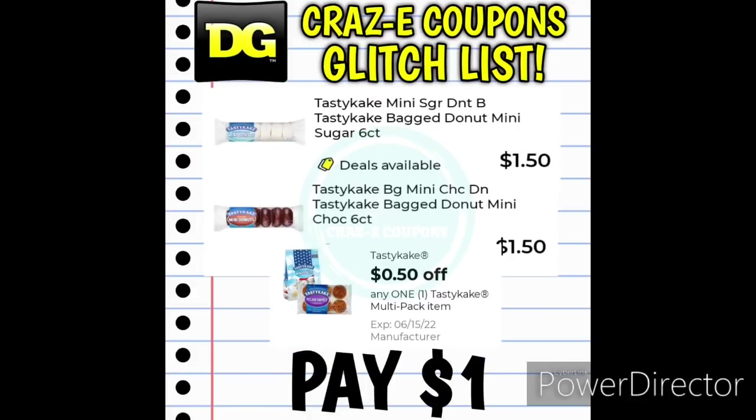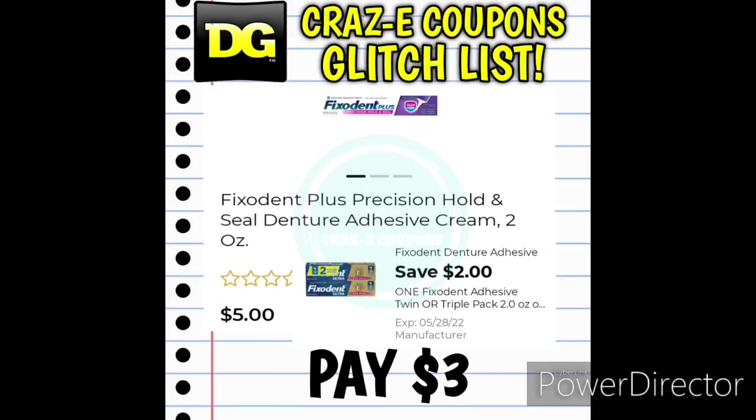We have a 50-cent off one digital coupon for the Tasty Cake products working on the six-count donuts single packets at $1.50 — after the coupon, you'll pay just $1. We also have a $2 off one digital coupon for the Fix-It-In twin or triple packs, and this is working on the single Fix-It-In Plus priced at $5 — after the coupon, you'll pay $3.